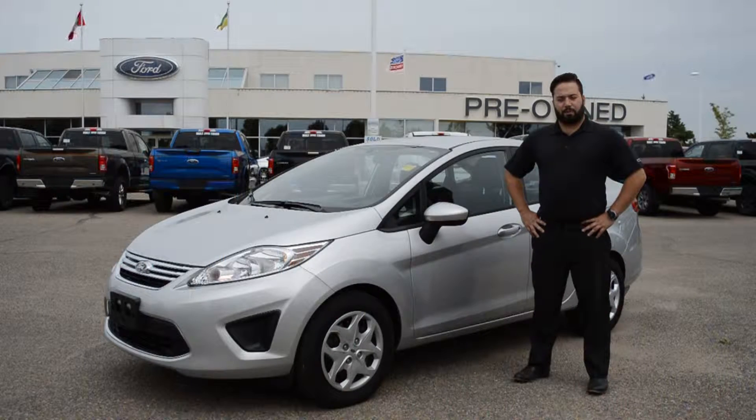Like all of our pre-owned vehicles, this Fiesta has been professionally inspected here at Jubilee Ford, as well as professionally detailed. It also comes with a Jubilee Ford exclusive lifetime power charge.